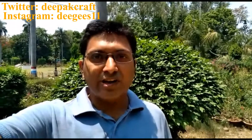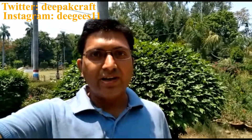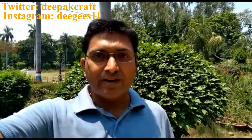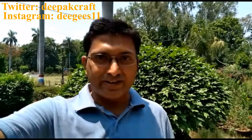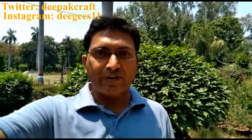Hi friends, my name is Deepak and welcome to my channel. Today's video is about Salarjung Museum in Hyderabad. This is one of the biggest museums in this country — the biggest I have seen in my life. A visit to Hyderabad without visiting this museum is incomplete. Please have a look at this video and comment as to how you found it.